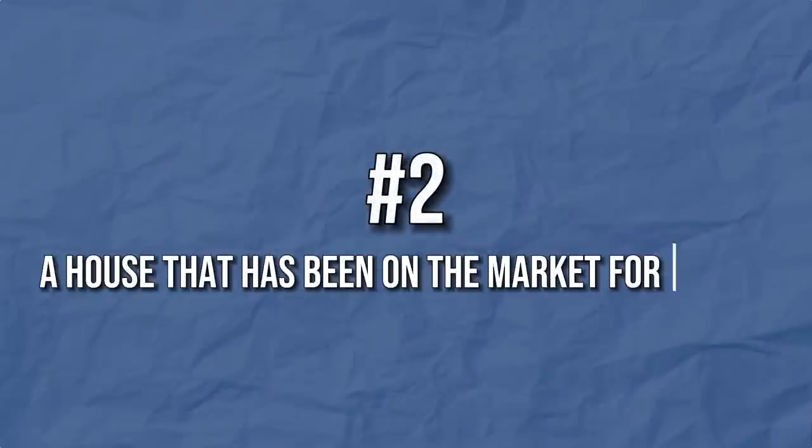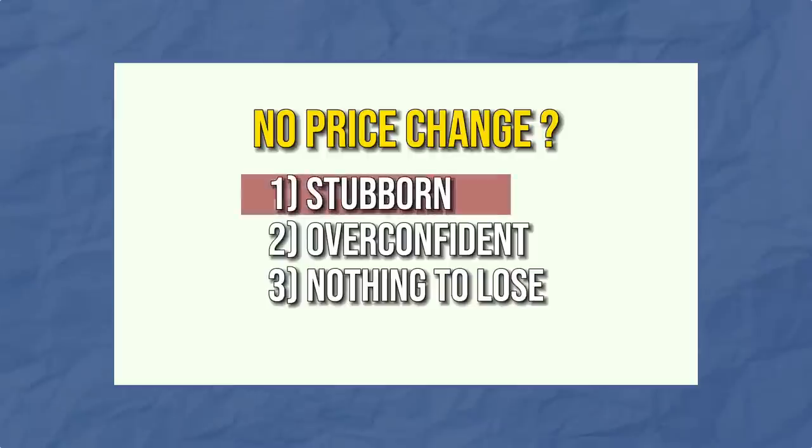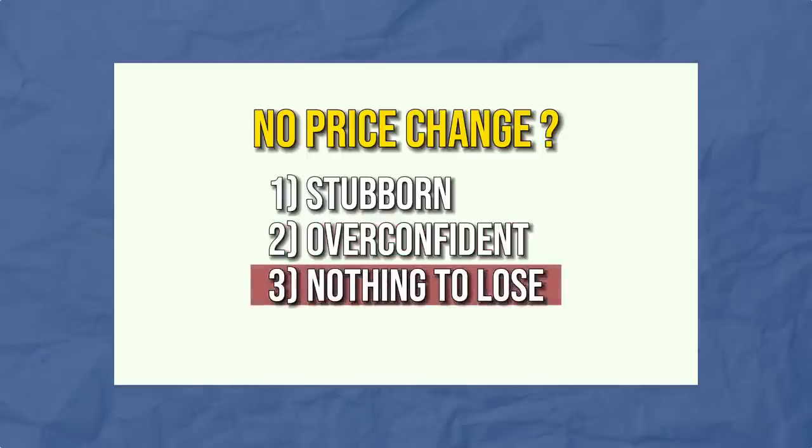The second type of house you should avoid is a house that has been on the market for a while but has not done any price changes. What I'm telling you is be careful: if there hasn't been a price change in over 30, 60, or 90 days and it's still the same list price, it could mean the seller is stubborn, overconfident, or — worst case scenario — the seller has nothing to lose.